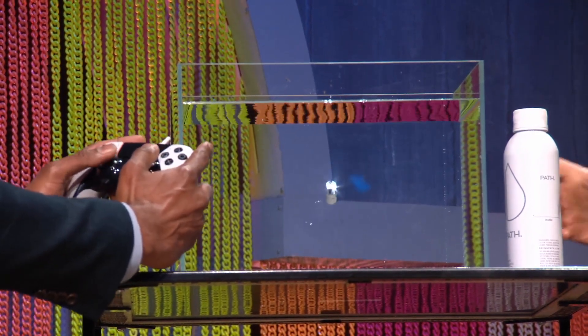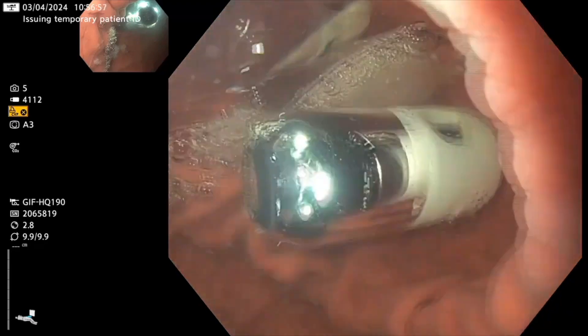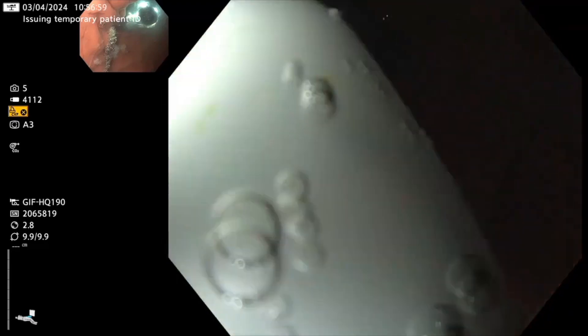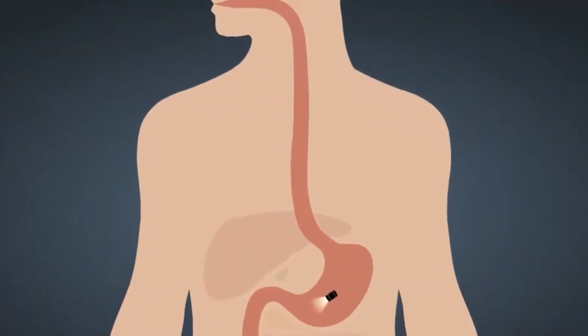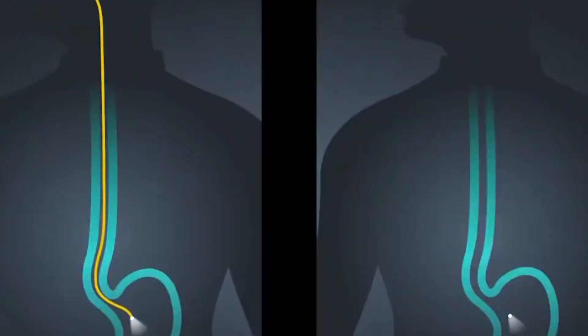PillBot technology has several advantages, such as the ability to diagnose instantly with minimal intervention. Besides medicine, NDATX's development could find applications in other areas, such as inspecting hard-to-reach places in pipelines, including underwater. NDATX envisions a future where microscopic robots the size of a grain of rice can perform surgeries while the patient goes about their daily activities. Clinical trials of PillBot are just the first step towards developing remote diagnostic and treatment methods.